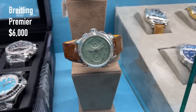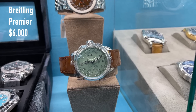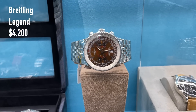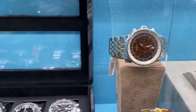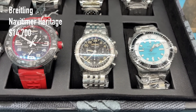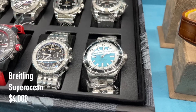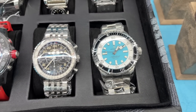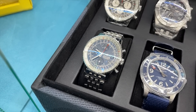More Breitling watches — a Pistachio dial Premier for 6,000 US dollars, a Montbrillant Legend brown dial for 4,200 US dollars, and a Navitimer Heritage for 14,700 US dollars. Also the Super Ocean turquoise dial for 4,000 US dollars, and a few more Navitimers and Aerospace models.